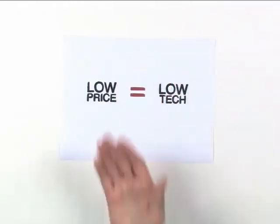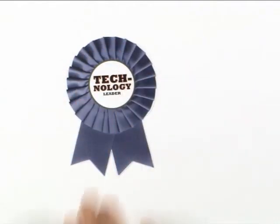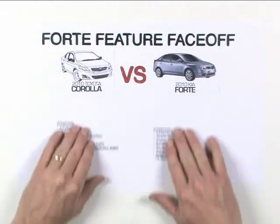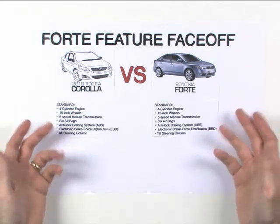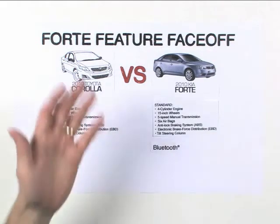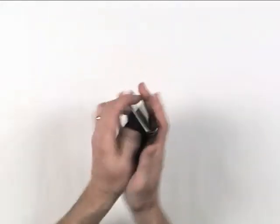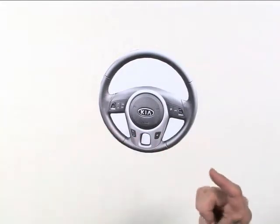On to number four. With Forte, low price doesn't have to mean low tech. In fact, this Kia is loaded with the kinds of high-tech gear everybody's talking about. Like the competition, Forte gives you all the standard features you'd expect from a compact — but that's just the beginning. With Forte, you get high-tech equipment you'd expect on much more expensive cars. Standard Bluetooth connectivity, for instance — standard. So instead of fumbling for the phone while driving, your customers can enjoy picking up calls with Forte's steering wheel controls and communicating hands-free through its sound system.